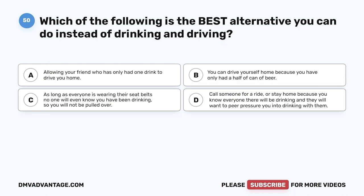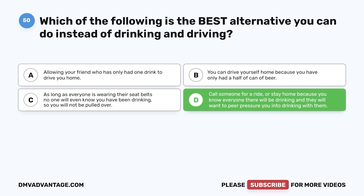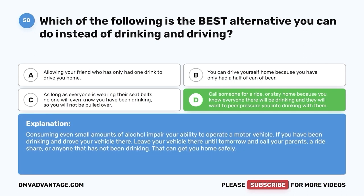Question 50. Which of the following is the best alternative you can do instead of drinking and driving? A. Allowing your friend who has only had one drink to drive you home. B. You can drive yourself home because you have only had half a can of beer. C. As long as everyone is wearing their seatbelts, you won't be pulled over. D. Call someone for a ride or stay home because you know everyone there will be drinking and they will want to peer pressure you into drinking with them. The correct answer is D. Consuming even small amounts of alcohol impairs your ability to operate a motor vehicle. Leave your vehicle and call your parents, a rideshare, or anyone who has not been drinking.